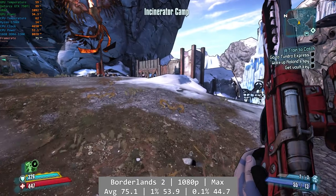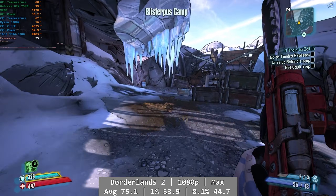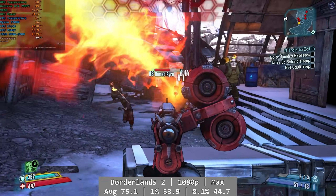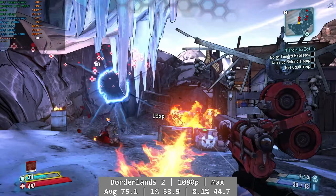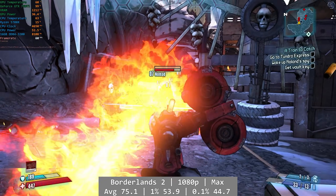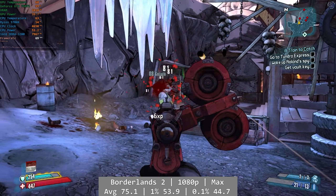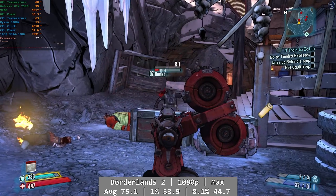And finally, Borderlands 2. I would expect this to run all day every day on the 750 Ti, and it did with absolutely no problems at 1080p maxed out. I know testing old games may seem a little redundant, but I do enjoy testing these as they still get played quite a lot. Performance in 2015 might not be the same as now as games and drivers get updated over time, but no such issue here — Borderlands 2 will run as well as it did back then.